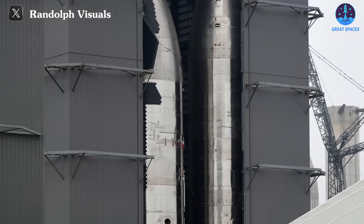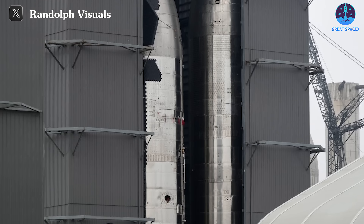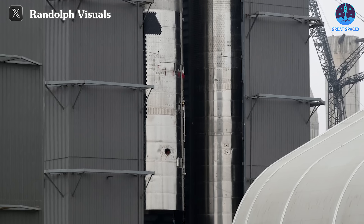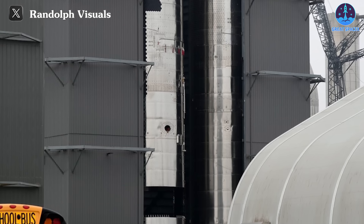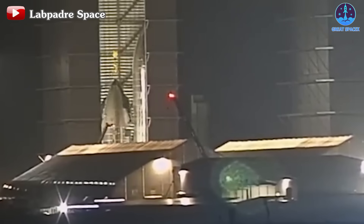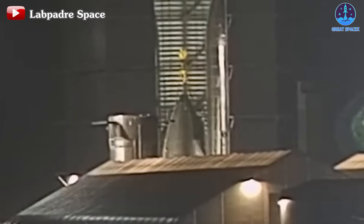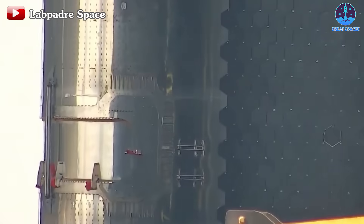Furthermore, S-28 features a change in assembly method. The stacking order will now follow a top-down approach instead of being assembled into two halves. This adjustment will ensure that cranes are always attached to the ship when stacked, reducing preparation time for lifting and other associated steps.